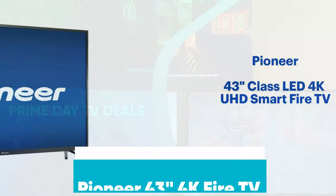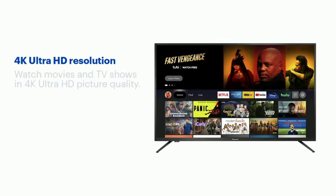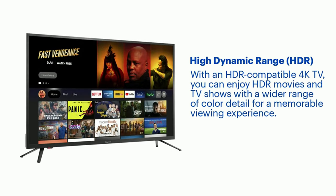Pioneer 43-inch 4K Fire TV was $319, now $199 at Amazon. Pioneer is back in the TV-making business with the new 4K Fire TV. The TV features Dolby Vision support, DTS Virtual X sound, Apple AirPlay support, and a voice remote with Alexa. It's on sale for just $199.